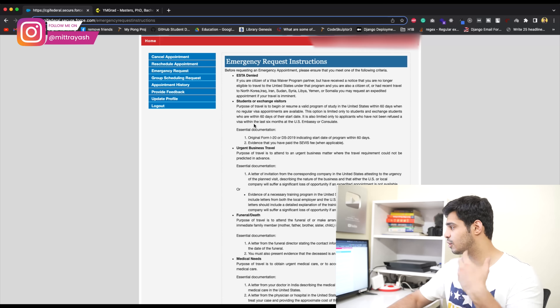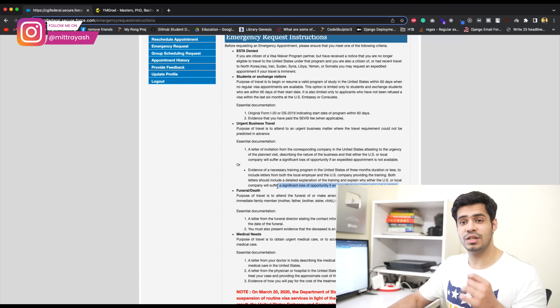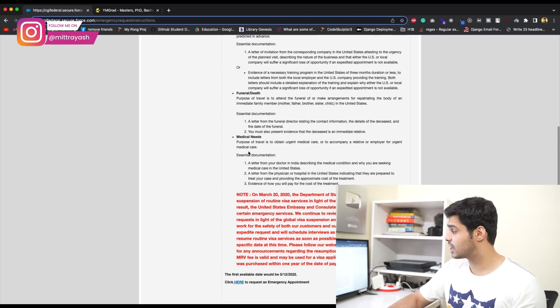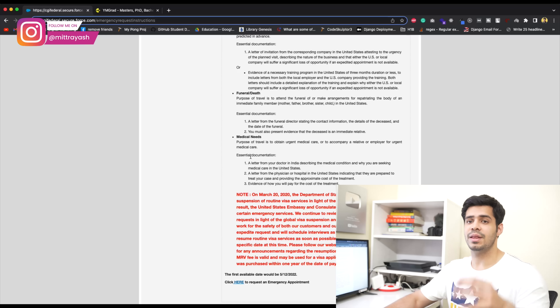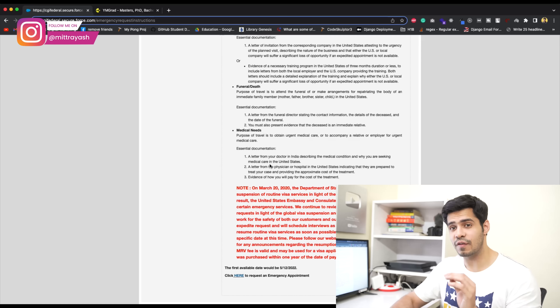Next is student or exchange visitors — you have to qualify by having a program you need to attend in the U.S. There's also urgent business travel, where the main requirement is that some company or organization would lose out on a lot of money or an opportunity if you're not in the U.S. by a particular date. There's funeral and death — not a very common scenario. There's also medical needs, where you need an appointment letter from a U.S. hospital stating it's an urgent procedure or surgery, and you also have to show you can afford it financially.